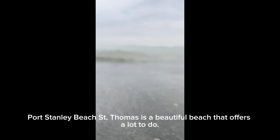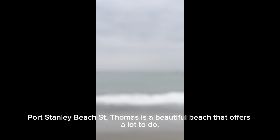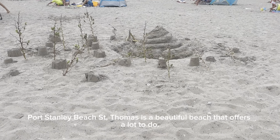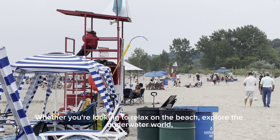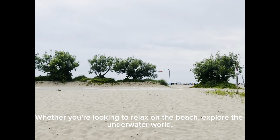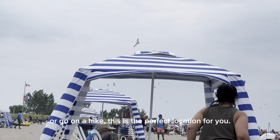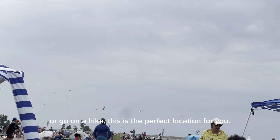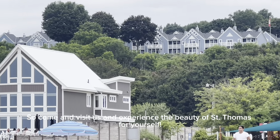Port Stanley Beach, St. Thomas is a beautiful beach that offers a lot to do. Whether you're looking to relax on the beach, explore the underwater world, or go on a hike, this is the perfect location for you. So come and visit us and experience the beauty of St. Thomas for yourself.